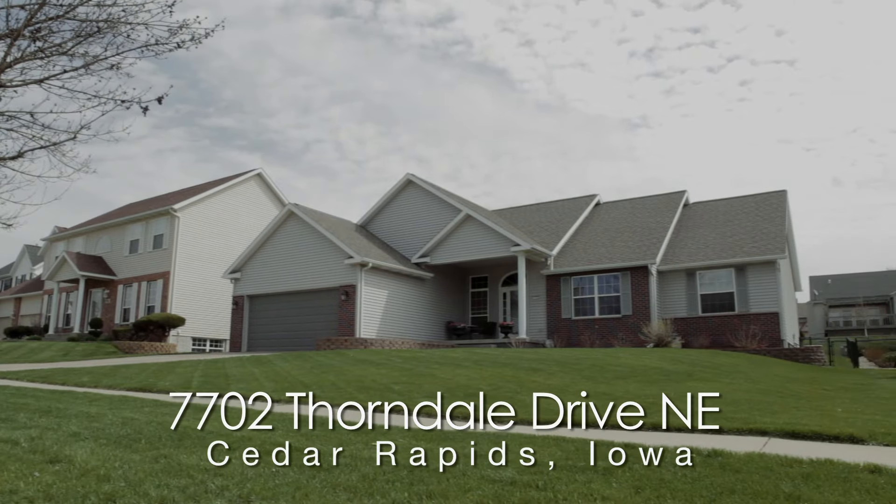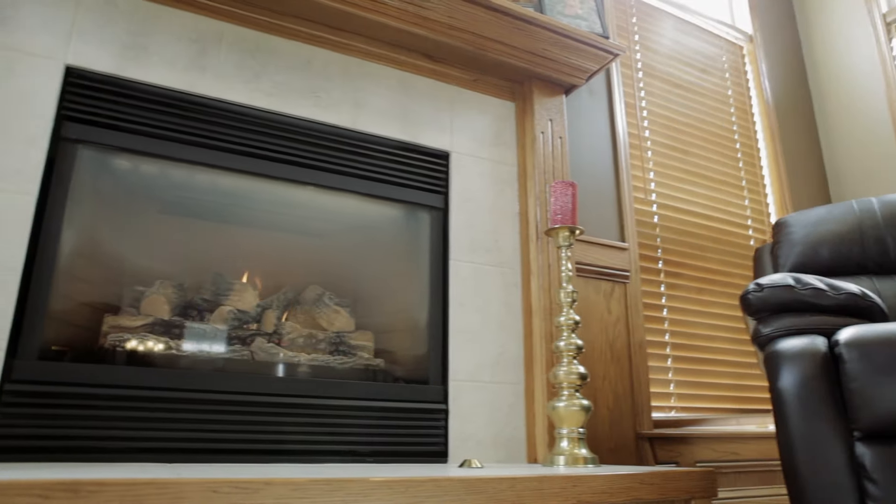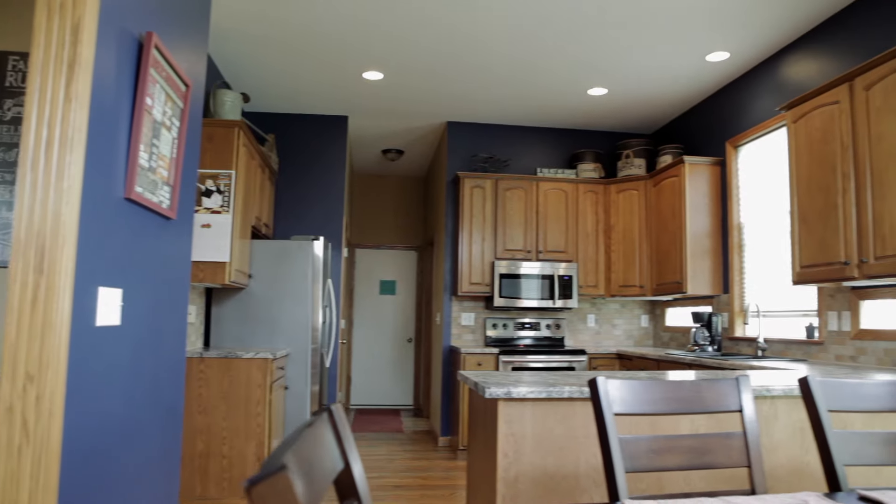This amazing ranch home features five bedrooms and three full baths. The living room has a built-in fireplace, upgraded oak trim, wainscoting, chair rail, and crown molding. Transom windows in the great room and kitchen.